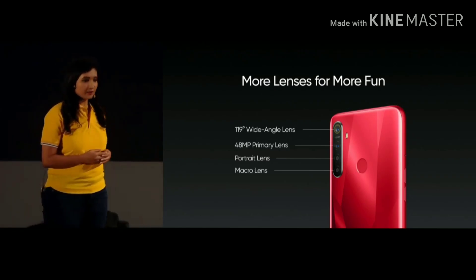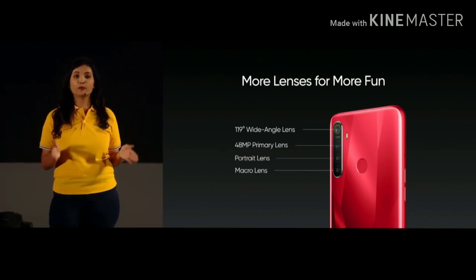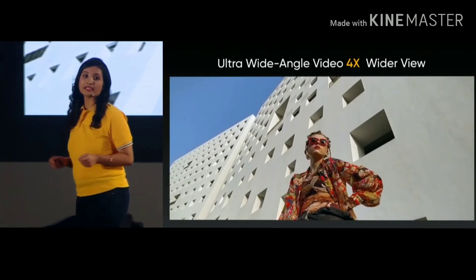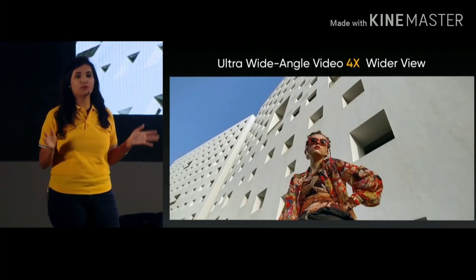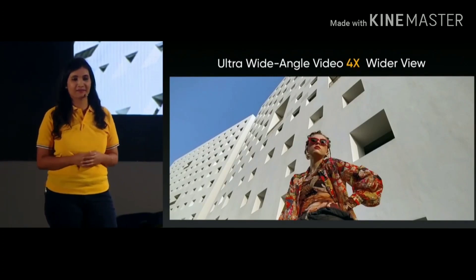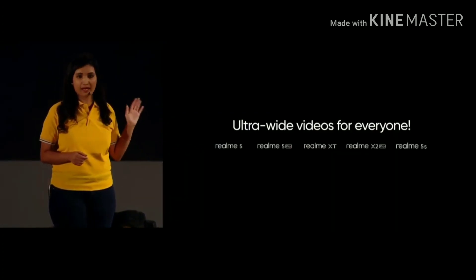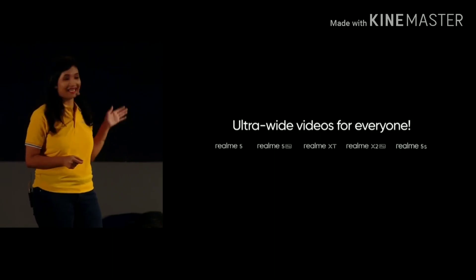The video function of Realme 5s has also been upgraded. Super wide angle video is supported by the Realme 5s, providing a four times wider framing view, making landscapes more magnificent and offering users a more movie-like video experience. We are also introducing ultra wide angle video, which will be available in Realme 5, Realme 5 Pro, Realme XT, Realme X2 Pro, and Realme 5s.